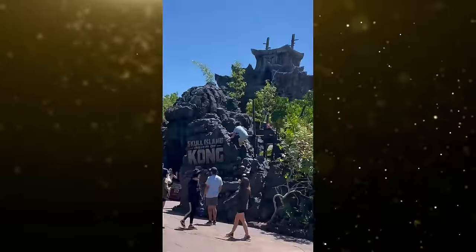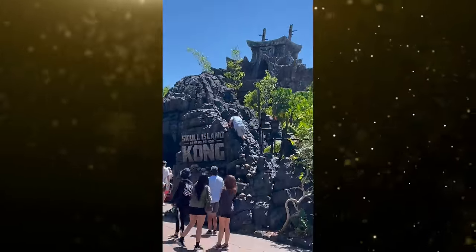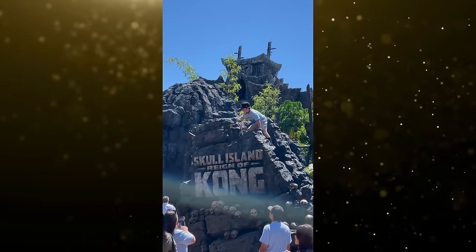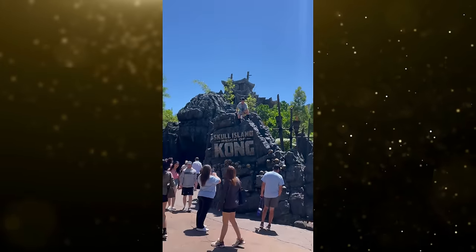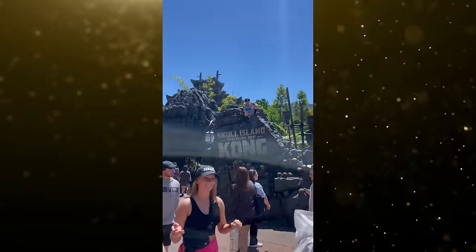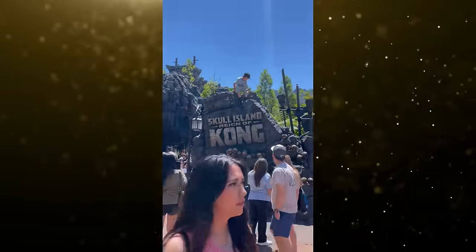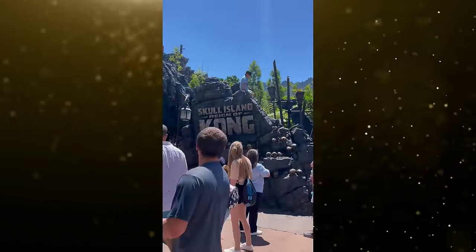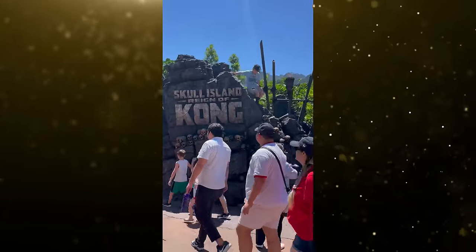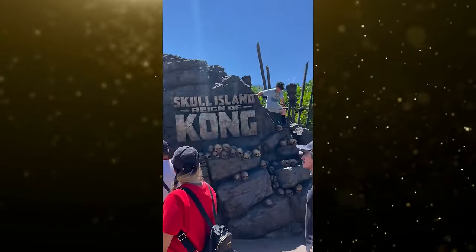A guest visiting Universal Islands of Adventure at Universal Orlando Resort was spotted climbing to the top of the Skull Island Reign of Kong attraction sign to pose for a photo. The entrance to the ride makes a great photo op, but one family took it to the extreme. The young guest was spotted climbing all the way to the top of the sign to pose for a photo being taken by the family below. The entrance to the attraction is surrounded by large jagged rocks covered in torches and skulls, and is not designed to be climbed.